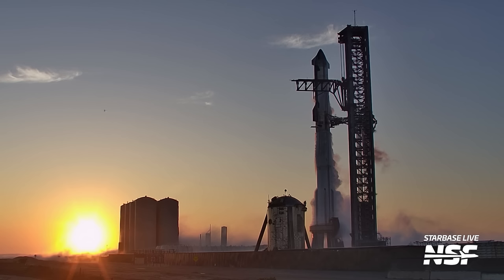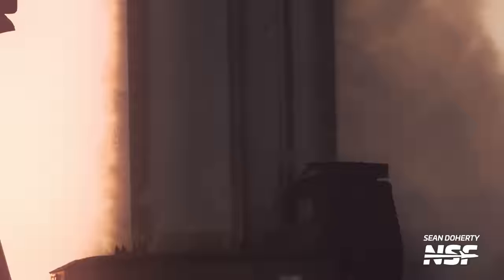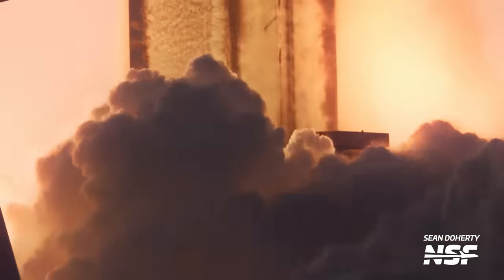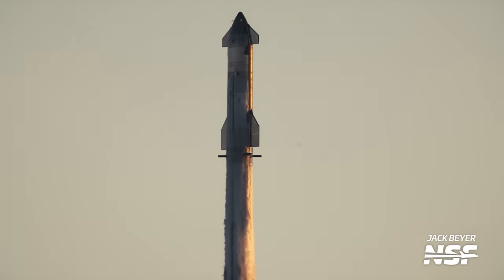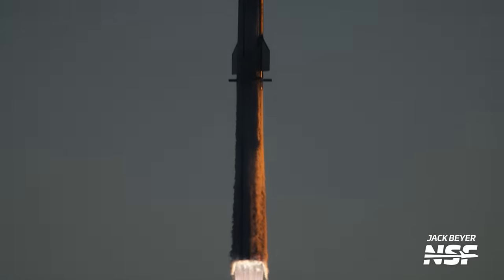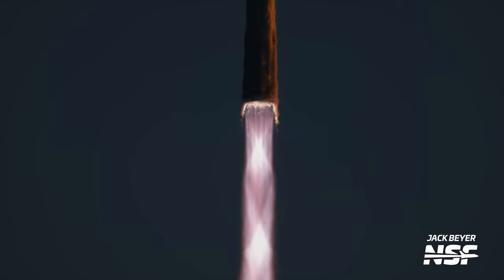The countdown was pretty smooth this time around, with only a small hold of less than three minutes to finish filling pressurization bottles on Ship 25. There wasn't a scrub — in fact, it went right on the first try at the top of a tiny 20-minute window. Pretty impressive. This second launch, compared to the first one, was smooth as butter. All 33 Raptor engines successfully ignited, the rocket leapt off the pad into the morning sky, and there was no concrete ejected. Thanks to those clean-burning engines, we got to see some seriously massive shock diamonds.